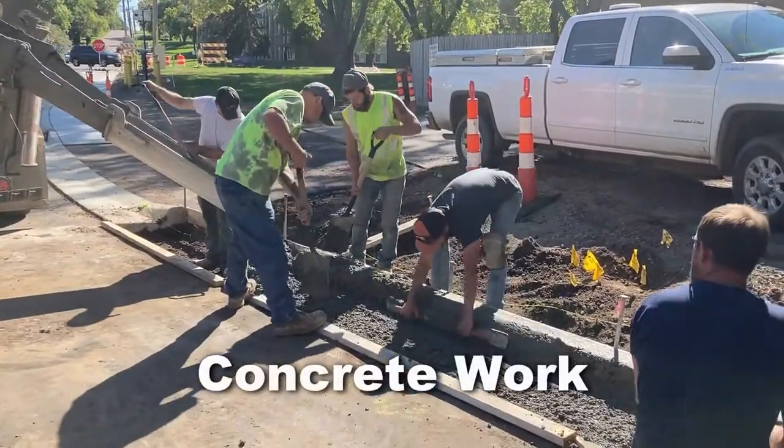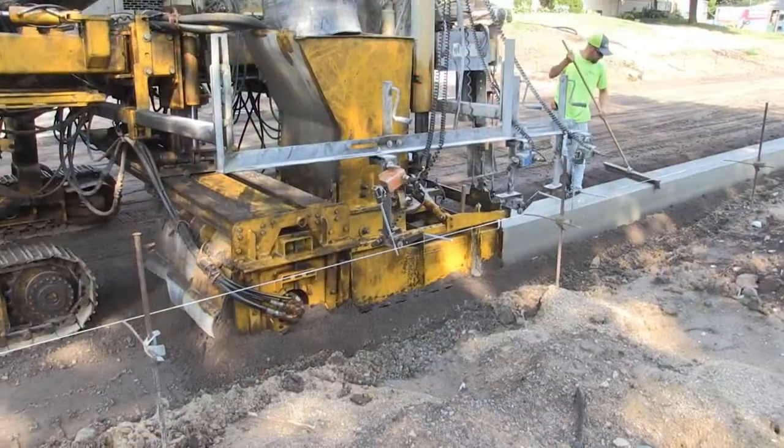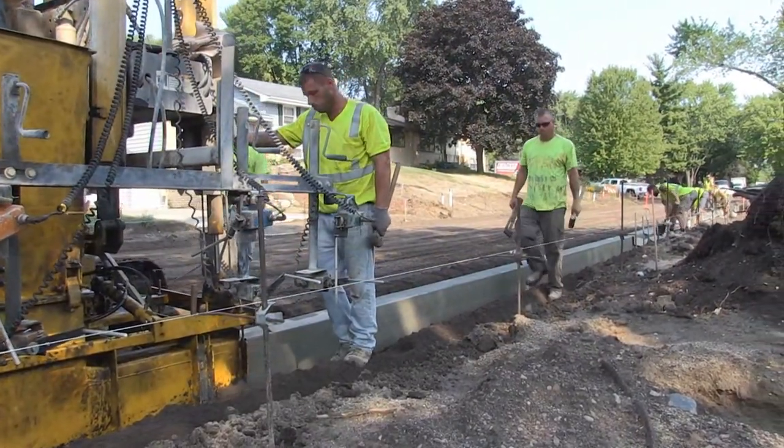The pouring of concrete items such as curbs, driveways, valley gutters, and other miscellaneous concrete fixtures takes place in multiple phases. The first phase is with the concrete curb machine, which is able to efficiently place large footages of curb throughout the entire project area.